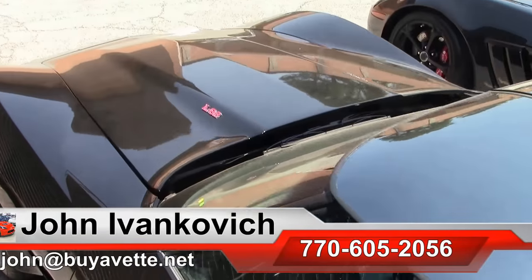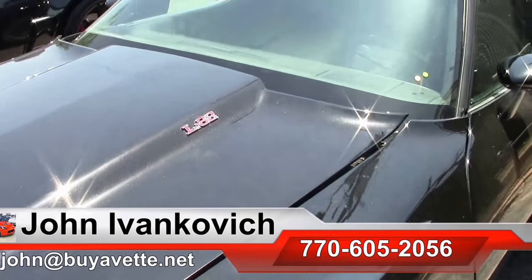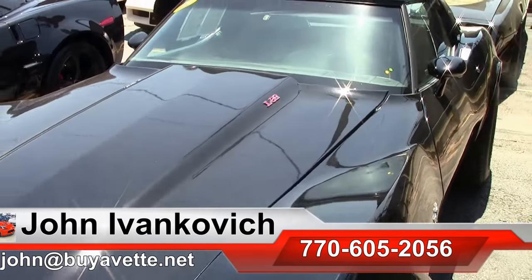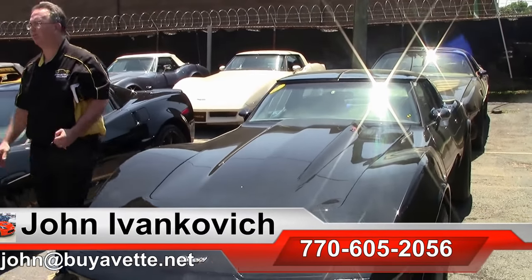Give me a holler at 770-605-2056 or email john@buyavet.net if I can assist you with this or any of the hundreds of Corvettes we carry in stock. We'll see you all out on the road.